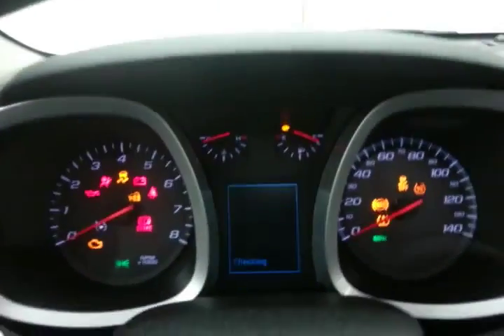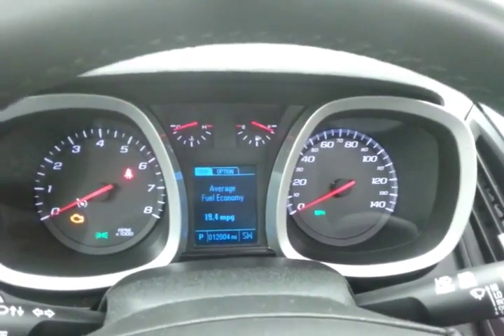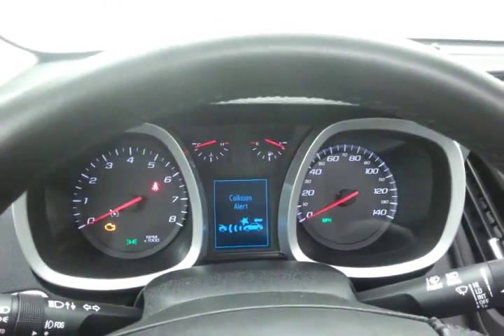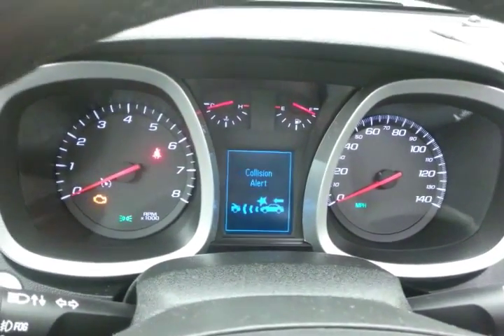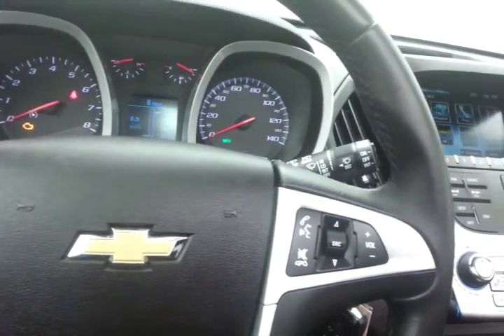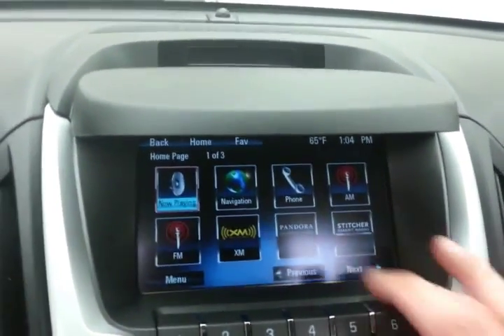Large, easy-to-read gauges and the driver information system. The Equinox also has forward collision alert as well as lane departure warning. Cruise control and steering wheel mounted audio controls so you can keep your hands on the wheel. Large seven-inch touchscreen infotainment system.